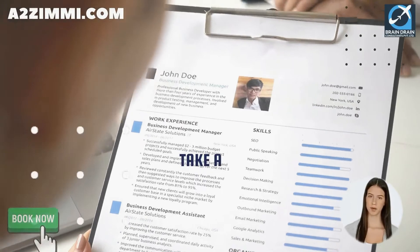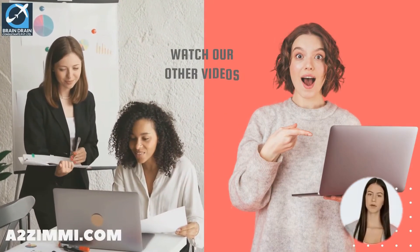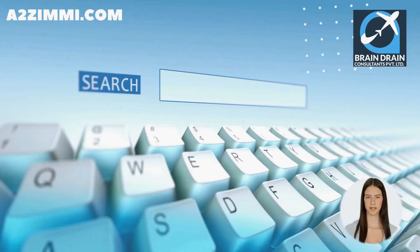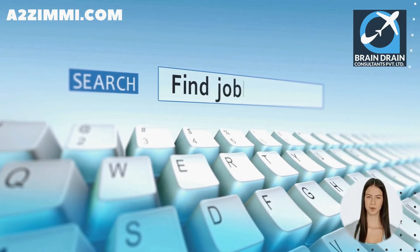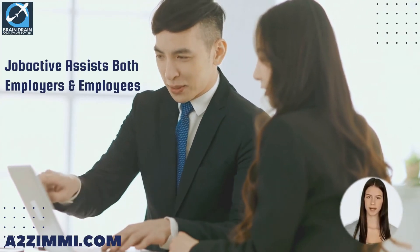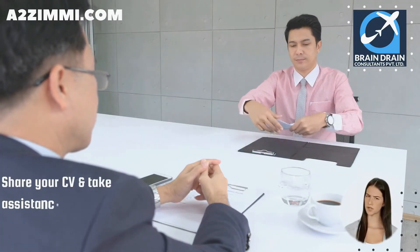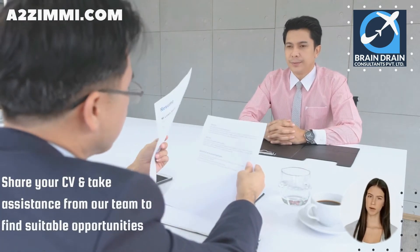If you want to prepare a professional Australian-style resume, you can take assistance from our experts or follow our video series to write a perfect resume that follows Australian standards. The Australian government provides a service to search for employment called JobActive. Through its dedicated portal, www.jobsearch.gov.au, JobActive helps both employers and employees find the right job at no cost. You can also share your CV and take assistance from our team to find suitable opportunities within our network of direct employers and employment agencies.